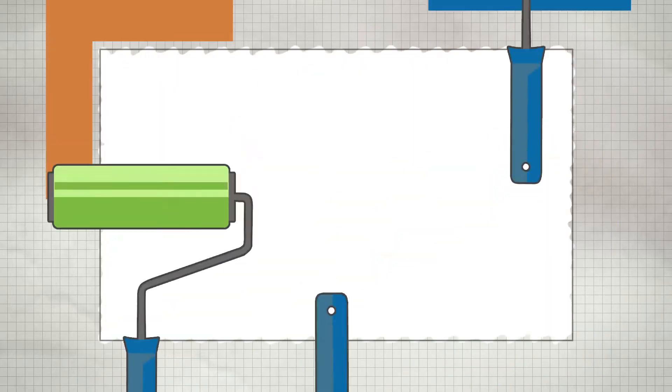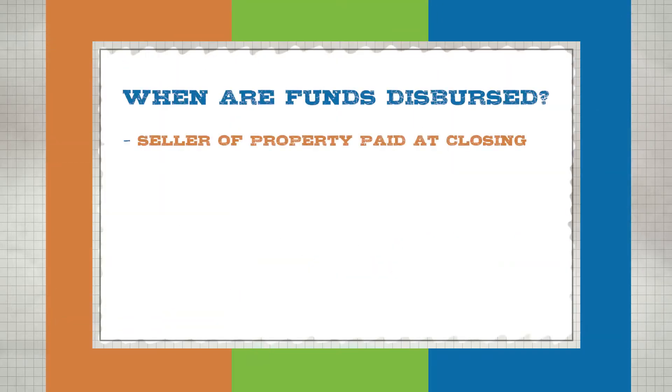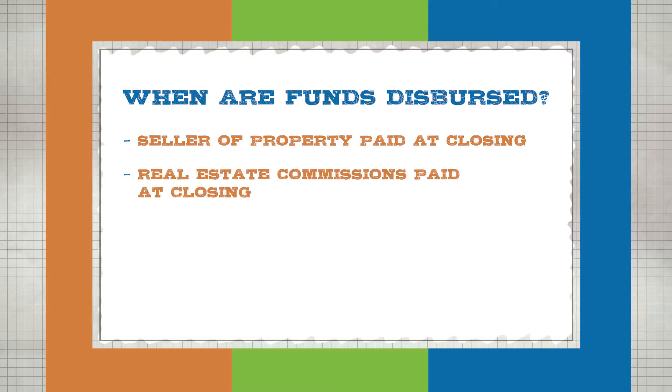On an FHA 203K, or any renovation loan for that matter, the seller of the property is going to receive their proceeds at the closing. These programs are fully funded and fully dispersed at closing to the seller for what they are supposed to be paid off on. Your real estate agents are going to get paid for their real estate commission based upon the sales price at the time of closing. It's a fully dispersed loan.